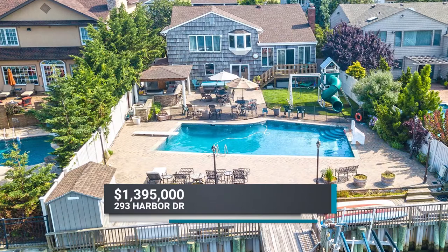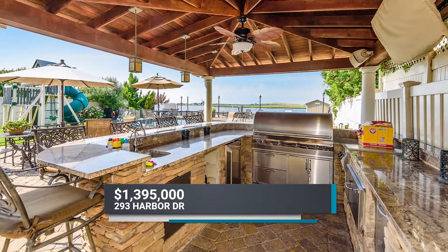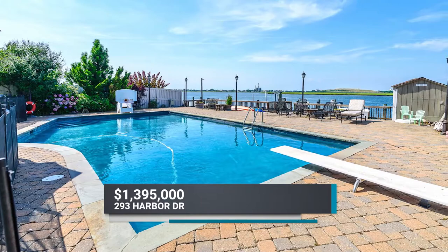Outside, relax and take in the beauty, lounging on the rear deck by an inviting in-ground saltwater pool. The fully-equipped outdoor kitchen makes a natural gathering spot for family and friends.